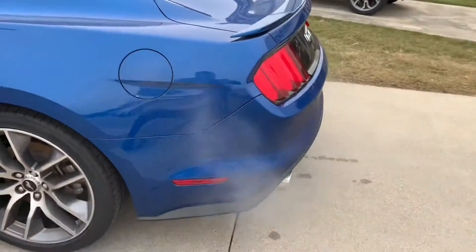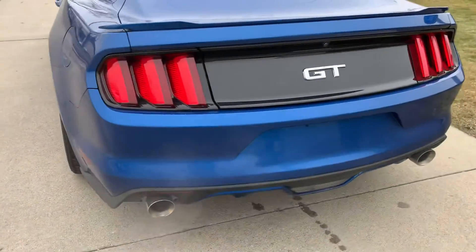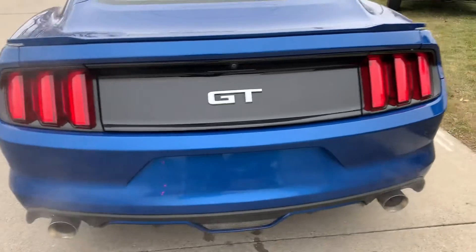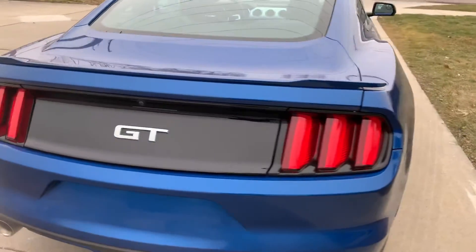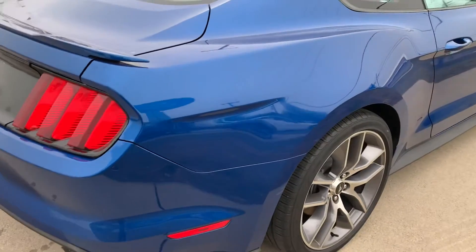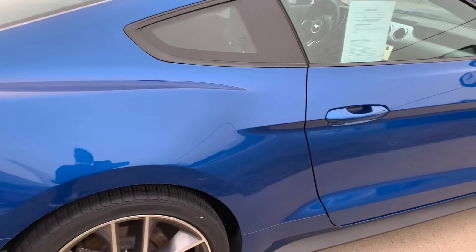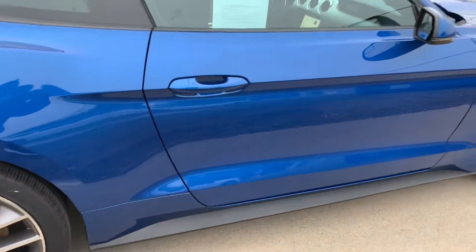Make our way around the back here quick. Again, not seeing any scratches, dings, or dents. Very clean.